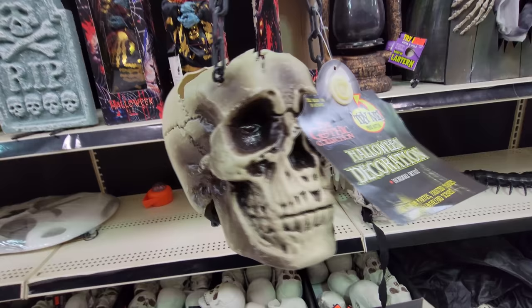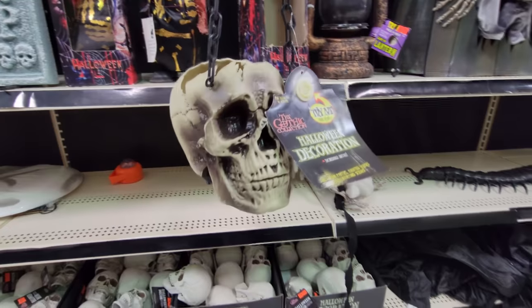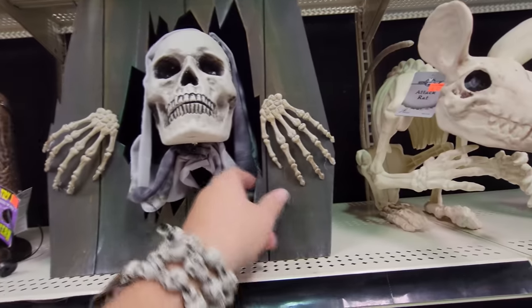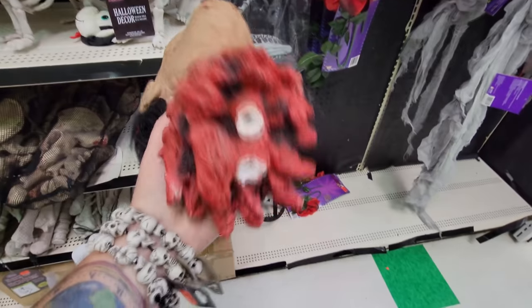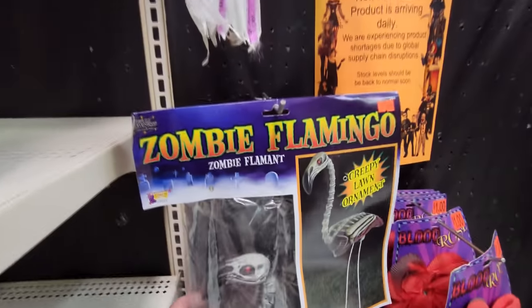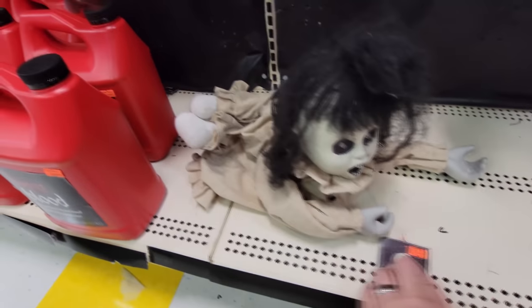Here's a hanging skull on a chain — it doesn't work, I tried it. But apparently you turn it on and it looks like a flame coming out of the skull. We got the skeleton busting out of a coffin — he's not working at the moment either, probably just gotta put batteries in. We got a head — look, it's been chewed off by a shark or a demon. A zombie flamingo? A zombie girl crawling?